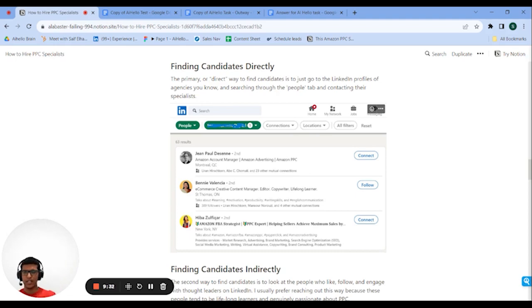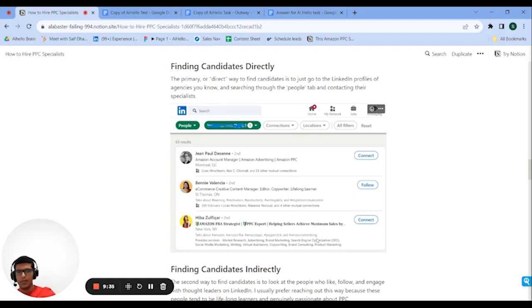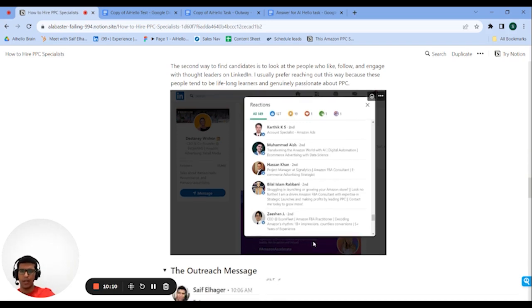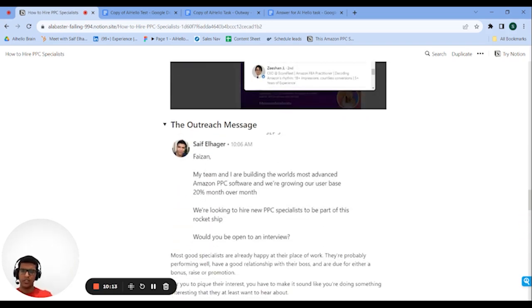The second outbound method is to go to a popular LinkedIn influencer or Amazon thought leader and pay attention to who's engaging with their posts. This is good for two reasons: you don't have to search for specific agencies — everyone's right there on one list. And it filters for people who are actively learning, so it's a higher-quality subset of Amazon PPC managers. If someone leaves an insightful comment, that's especially good. You can just open it up and reach out to them one by one.